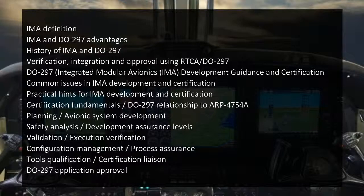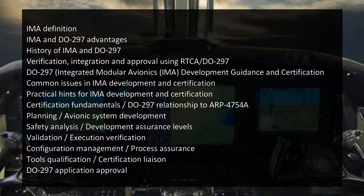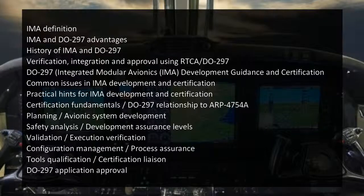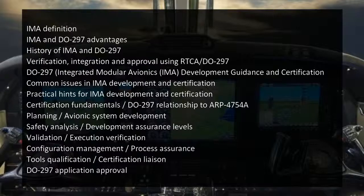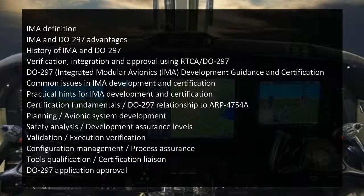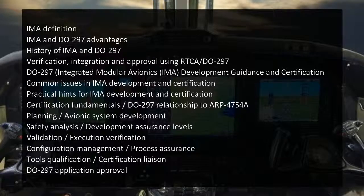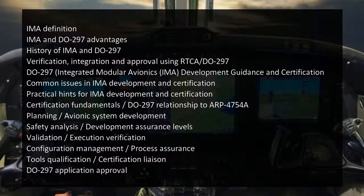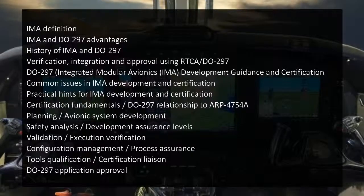Topics include IMA definition, DO-297 advantages, history of IMA and DO-297, verification, integration, and approval using RTCA DO-297. Additional topics cover common issues in IMA development and certification, practical hints for IMA development and certification, certification fundamentals, DO-297 relationship to ARP 4754A planning, avionics system development, safety analysis, development assurance levels, validation, verification, configuration management, process assurance, tools qualification, certification liaison, and DO-297 application approval.